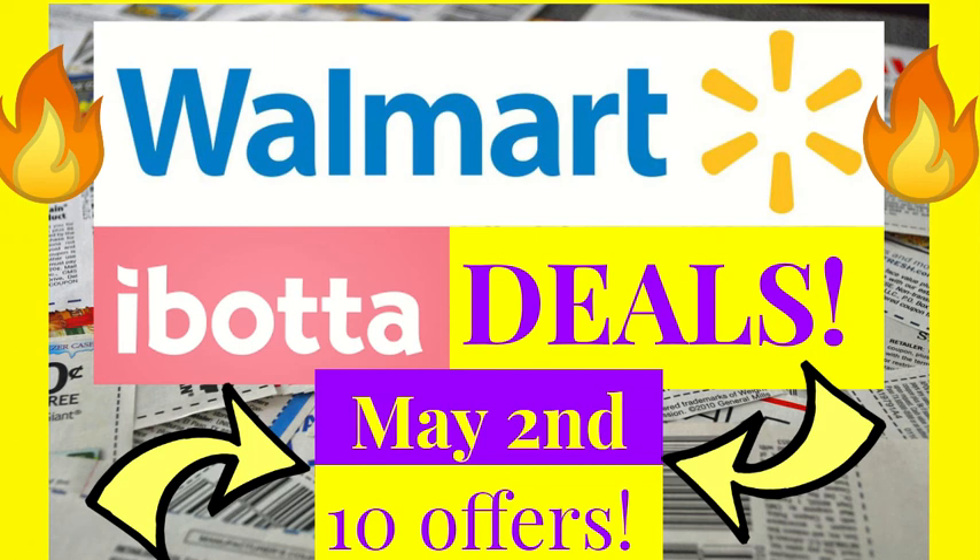Hi everyone, it's Rachel with JRCouponer and here are some really hot Ibotta deals that I found for this week for May 2nd. I found 10 different offers.